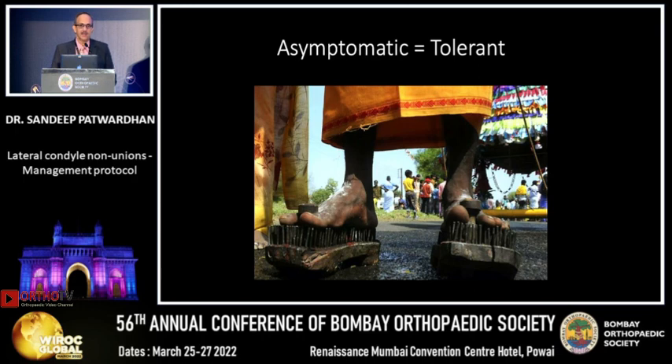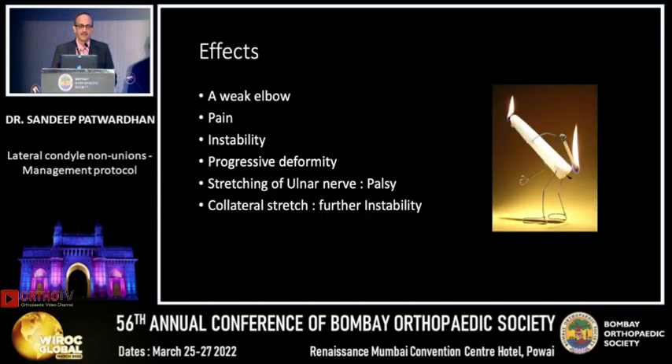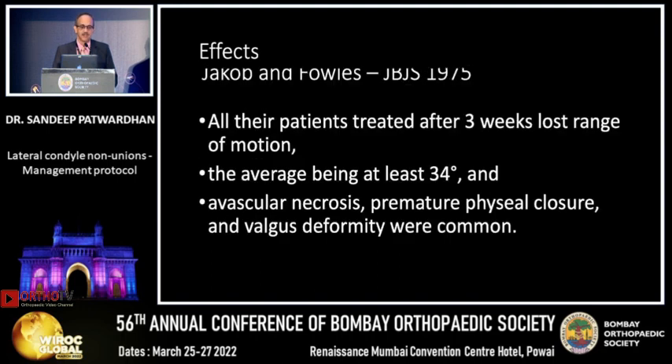We then pass off our patients as being asymptomatic — they are not asymptomatic. A nonunion of the lateral condyle leaves a weak elbow with pain, instability, progressive deformity, and causes the ulna to stretch. When that happens, collateral stretch will lead to further instability.